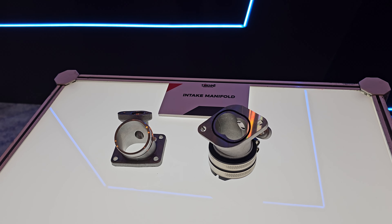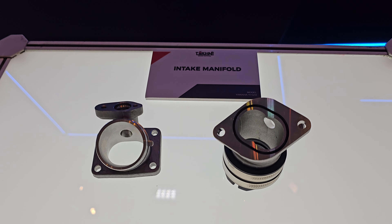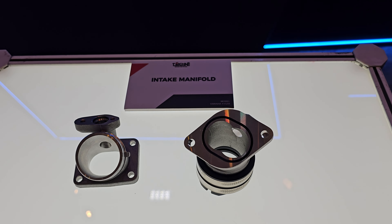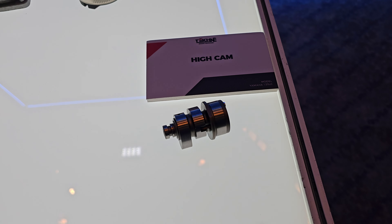This is more for mopeds. Not sure if they are going to be releasing for bigger bikes, but for now they are just showcasing tires for the moped.